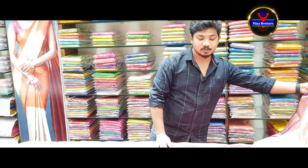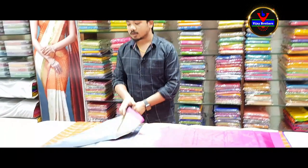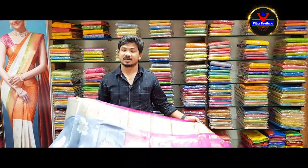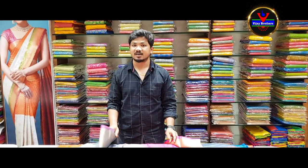This is also available in Vijay Brothers Hydenagar store. This is also available in Kota Pet and Ashoknagar branches with different collections. If you visit the store, you can purchase a number of collections.